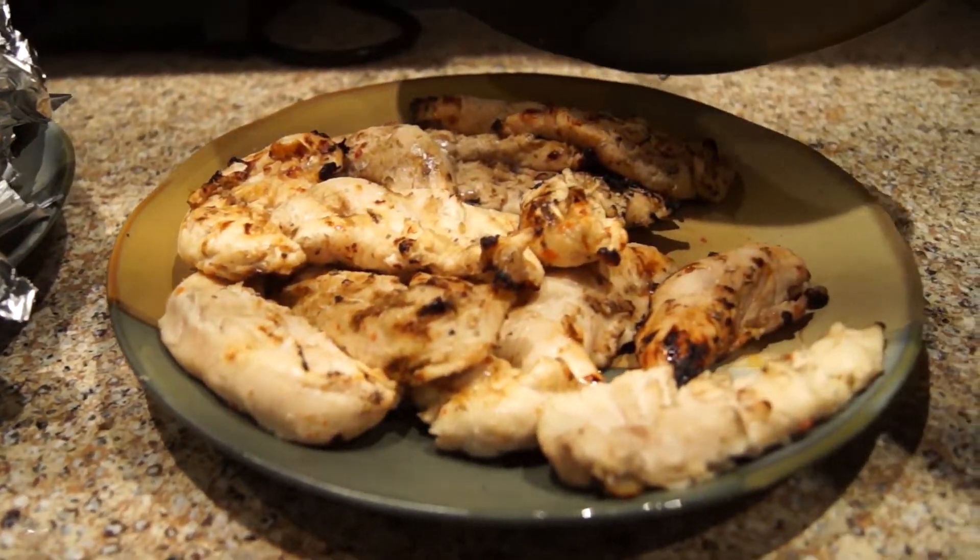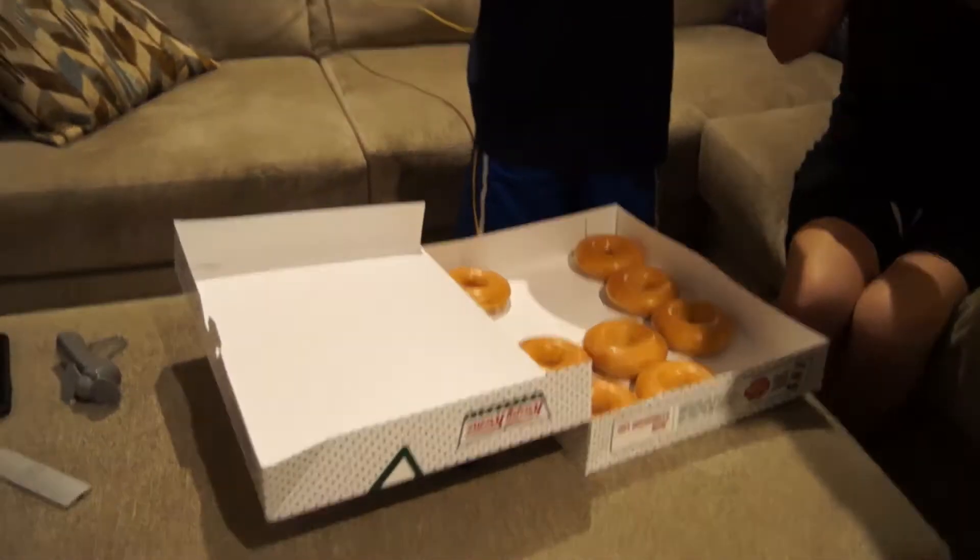Dad made some good chicken on the grill. Hey guys, it's nine o'clock at night and the Bloom family just came by and brought us hot Krispy Kreme donuts — thank you guys!